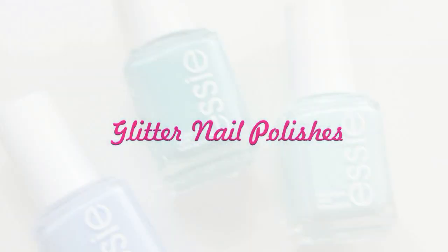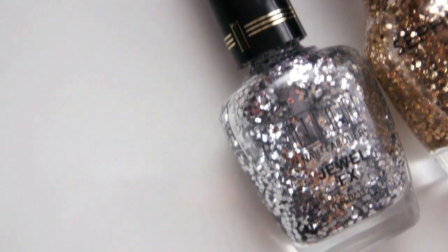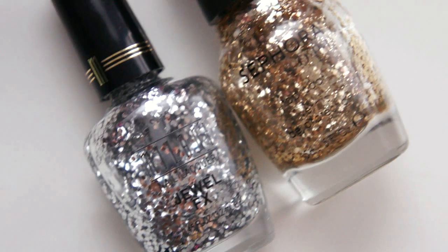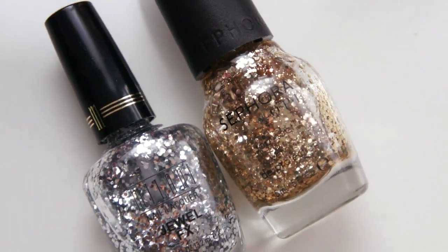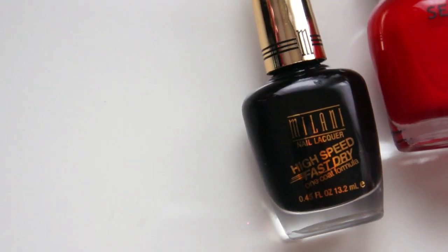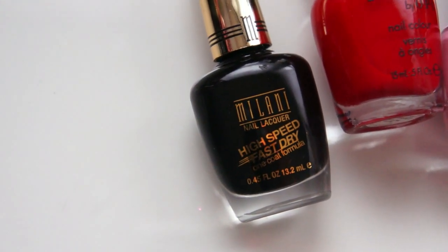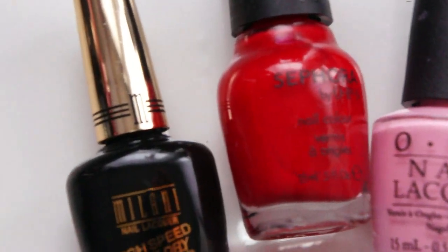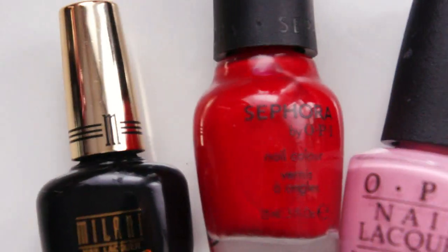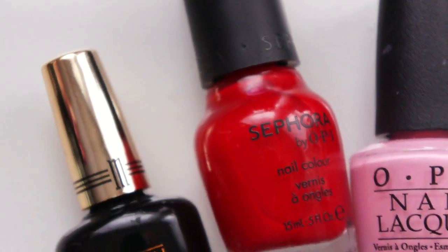My favorite glitter nail polishes are these two — one is from Milani and the other is from Sephora. They have so much glitter inside that it's really easy to put just a few layers and get a lot of glitter out. For basic colors, I think every girl should own a black, a red, and a pink. The Milani black is extremely opaque — you only need one coat. Then a really classy red by Sephora that lasts for a really long time. And for pink, this is Pink Friday by Nicki Minaj — it's limited edition but you can find it on Amazon.